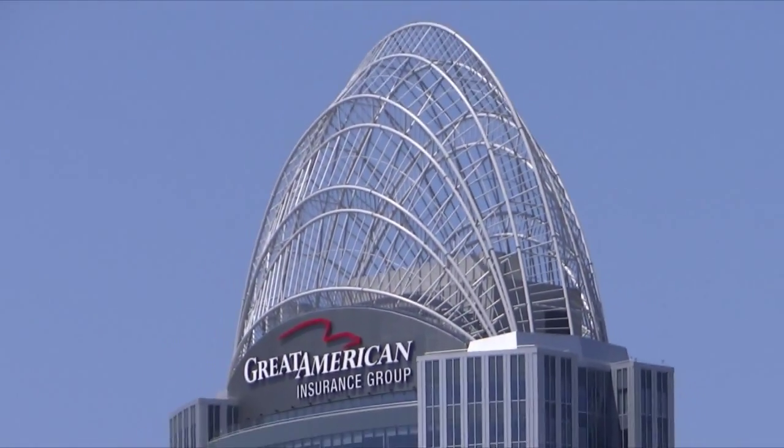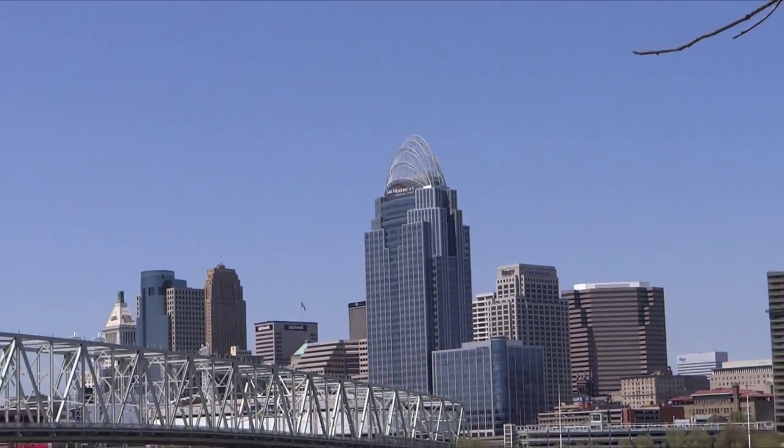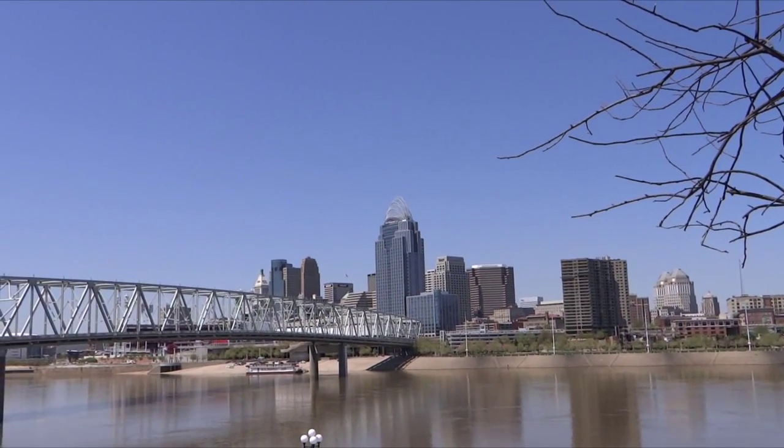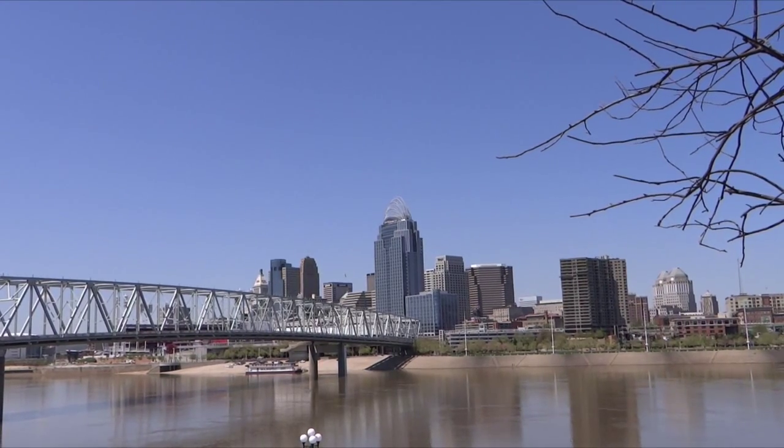This is the Great American Tire, downtown Cincinnati, and the skyline downtown, shot from the Kentucky side on the levee here — Newport levee.